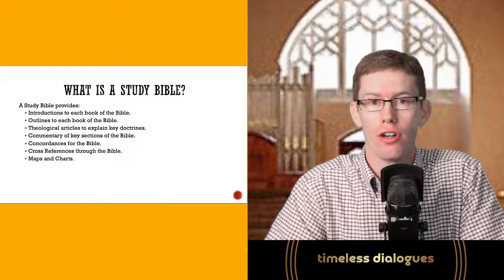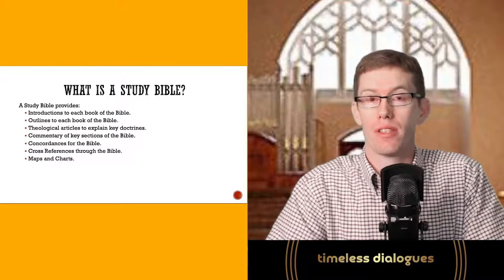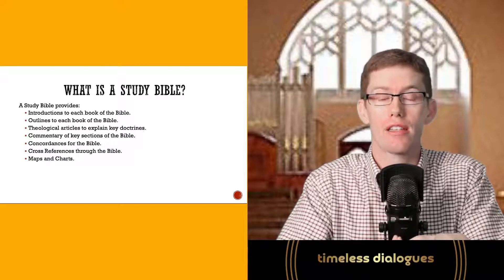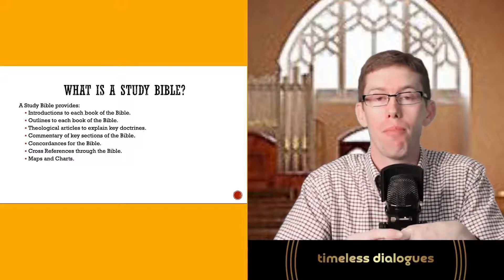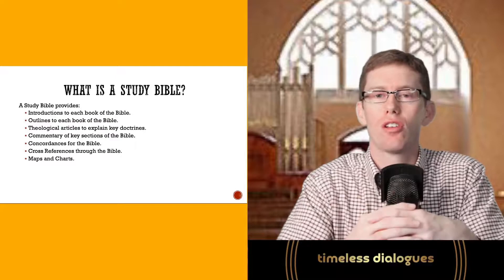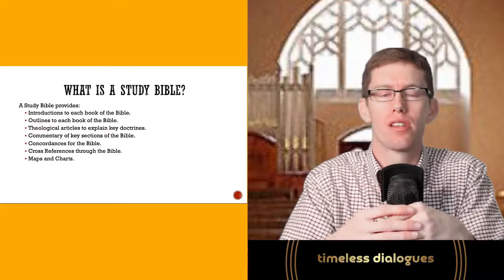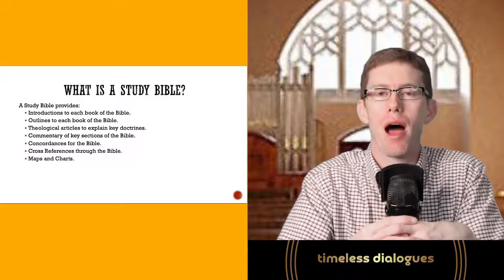Study Bibles also provide maps and charts. As you're wondering how the Israelites traveled from Egypt to the Promised Land, or tracing David's journeys or Jesus's ministry or Paul's missionary journeys, the maps give you the lay of the land with specific dates and locations. Charts will cover things like all the kings of Judah and Israel, the specific stops in Paul's missionary journeys, and the life of Christ's key events.